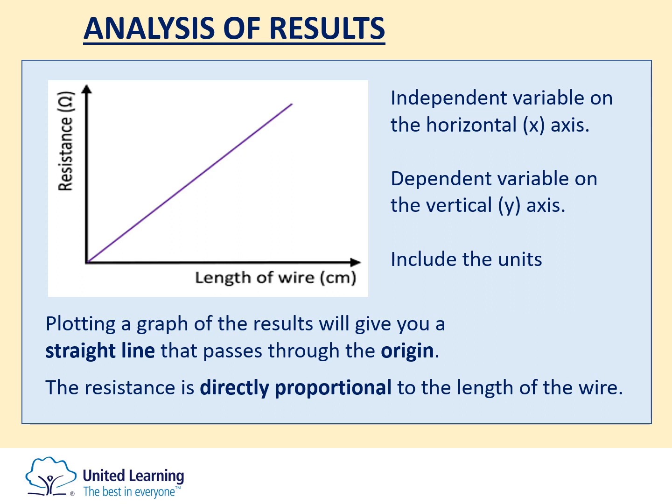The key phrase they're looking for in exam questions is that the resistance of the wire is directly proportional to the length of the wire. Any straight line graph that goes through the origin: the key phrase is 'directly proportional'. If you said 'as the length increases, the resistance increases', that would only get you partial credit. That two-word phrase 'directly proportional' is the important one.